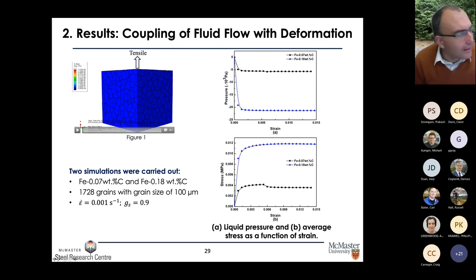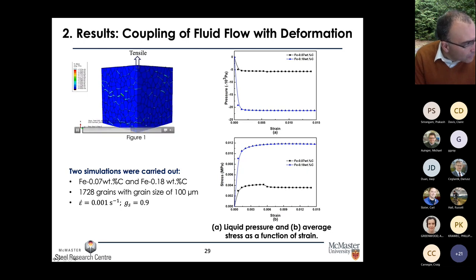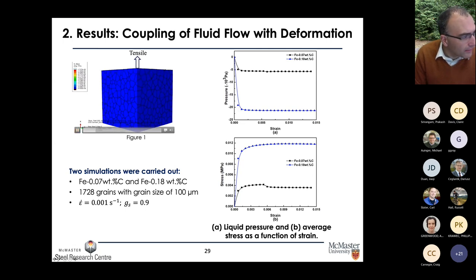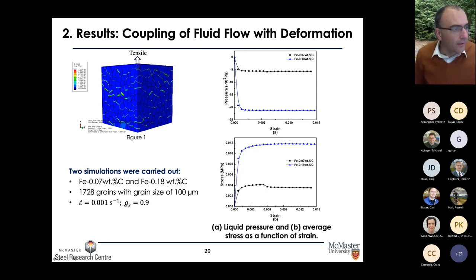The semi-solid geometry is at a fraction solid of 0.9, containing about 2000 grains with a grain size of 100 microns. As we deform this structure, we see stress building up in the liquid channels. The colors represent where a crack is going to form. Ultimately the structure deforms and then a crack forms — not through the solid in the traditional sense, but through all of the interdendritic liquid.